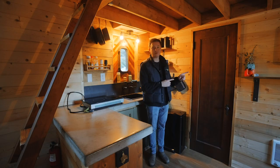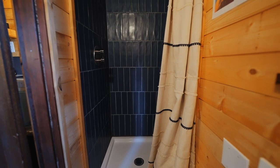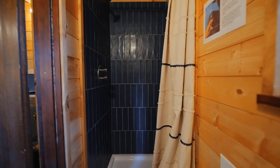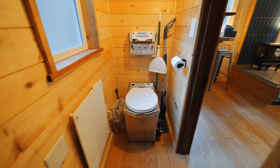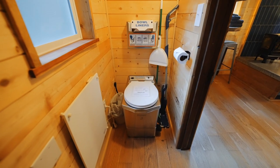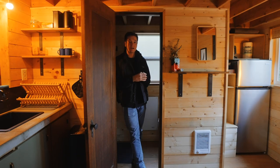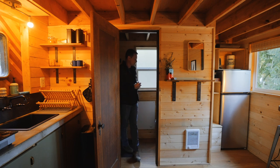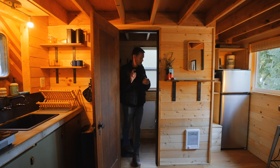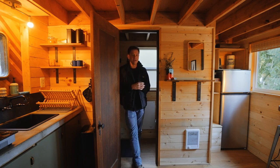Right behind me is the door to the bathroom. Inside, we have a tiled shower on the right side — the same blue tiling as behind the fireplace. It is gorgeous, I really like that blue color. On the left side is your toilet space. This toilet is unique — it is an incinerating toilet. Whenever you use it, just like a regular bathroom, you flush and then press a button to start the incinerating process, and it burns up everything inside.